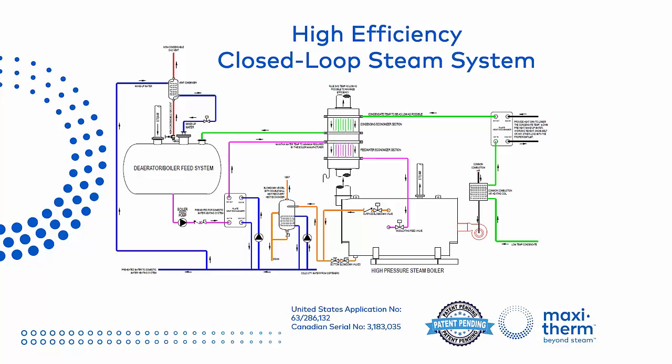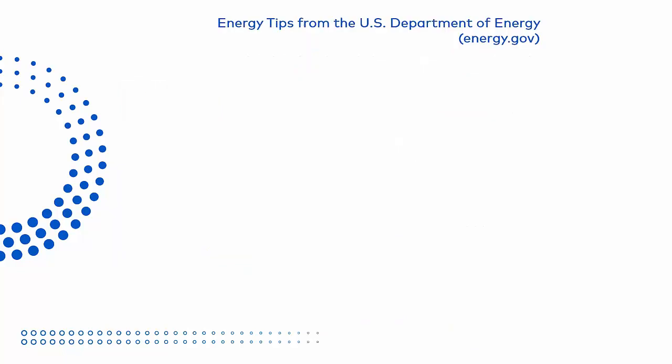This image shows a single boiler for simplicity, but the concept applies to multiple boiler installations as well. It all starts with low temperature condensate, and shortly we'll explain how we can produce that. But first, let's take a step back and look at what the United States Department of Energy recommends in order to maximize the efficiency of a steam system. The energy tips we're going to show come straight from the DOE's website.